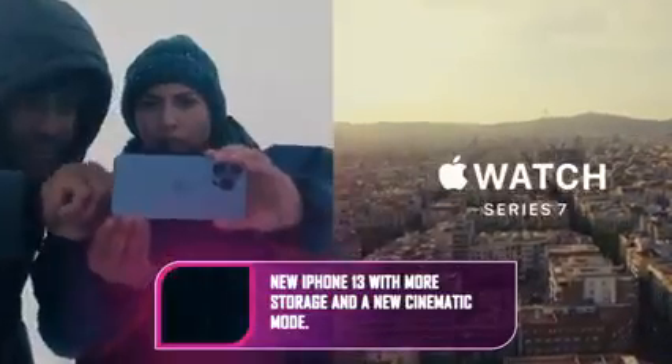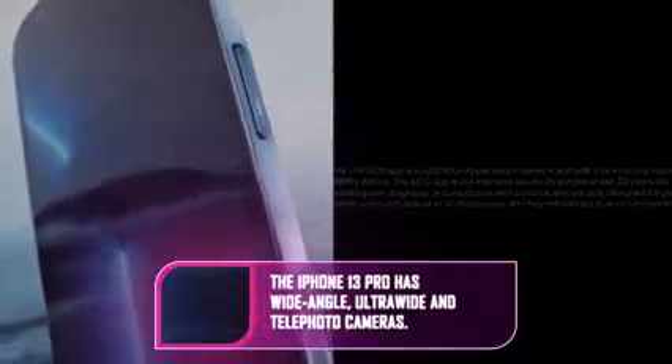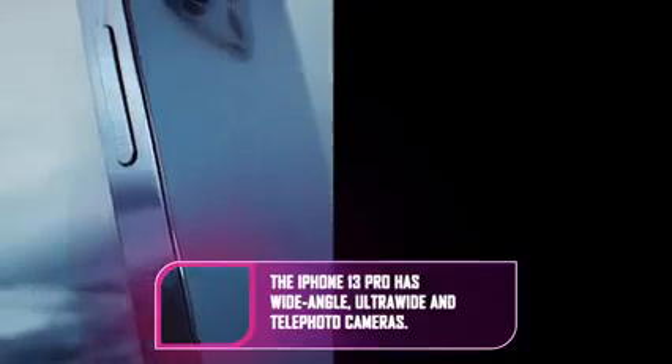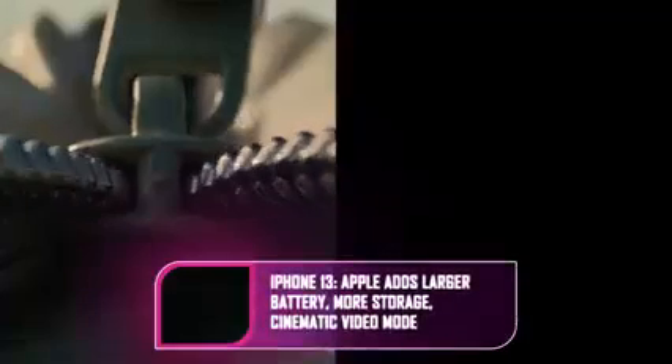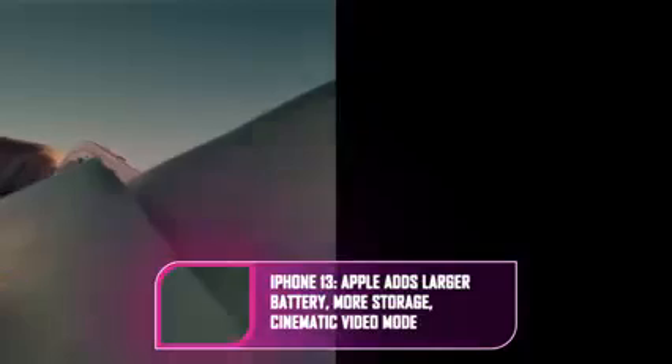The iPhone 13 Pro has a bigger battery and a new Super Retina XDR display with 1,000 nits of peak outdoor brightness, 25% higher than last year. It can change frame rate on the fly, increasing to 120 Hz when needed, but ramping down to 10 Hz when not. Prices remain the same — the iPhone 13 starts at $799, £779, or $1,349 Australian dollars.